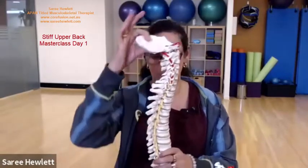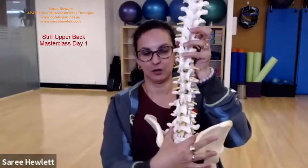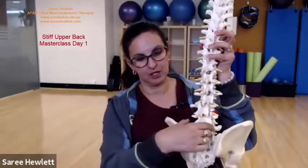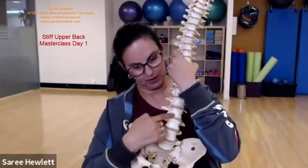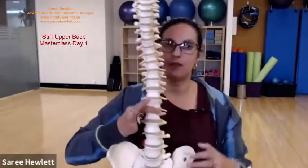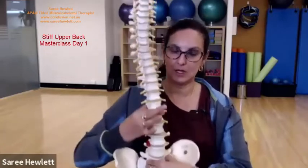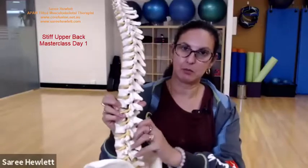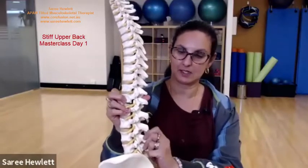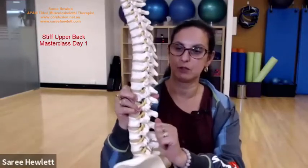Obviously we have the lower back. The lower back vertebrae sit on the sacrum. They are very big - five vertebrae at the bottom of the spine, and they primarily are load-bearing. They take our body weight, they help us move, they're very sturdy and very big and blocky. The big back muscles, the big extensor muscles, attach off these very chunky vertebrae.